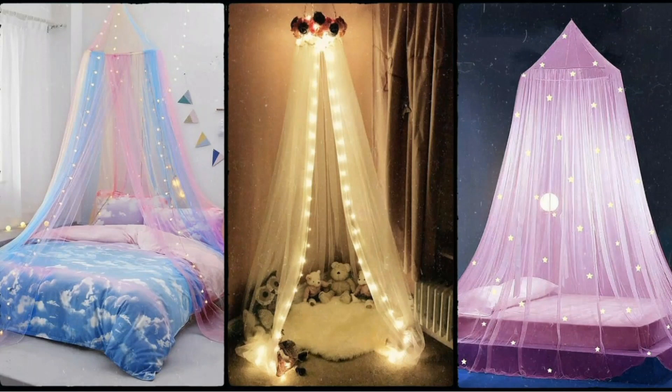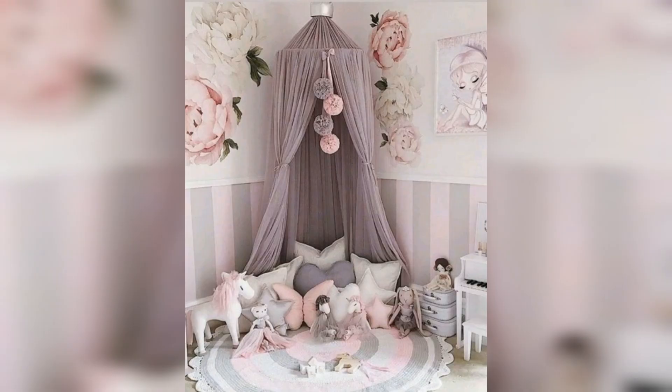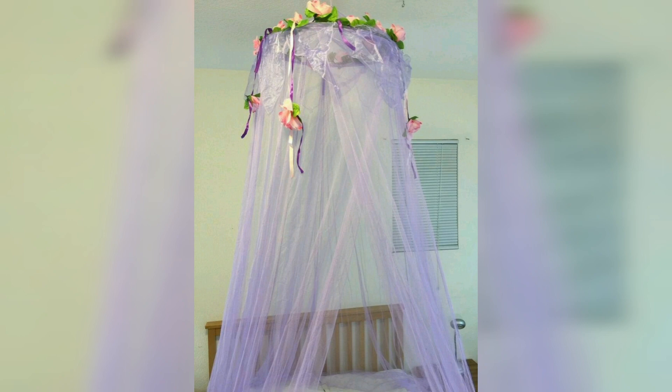Hi everyone, welcome back to my YouTube channel. Today I am sharing with you some beautiful canopy design ideas that will make your room very beautiful, aesthetic, dreamy, and shiny.